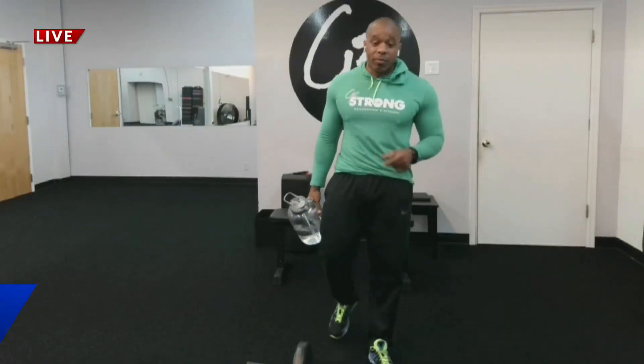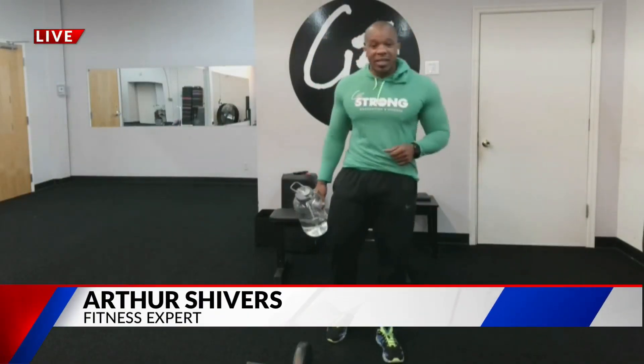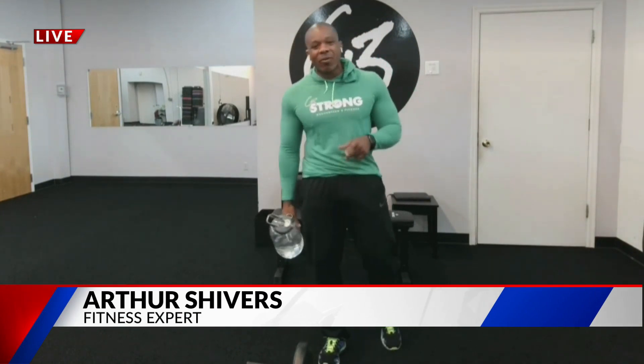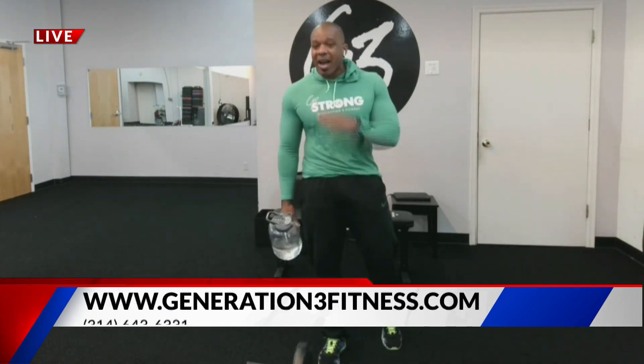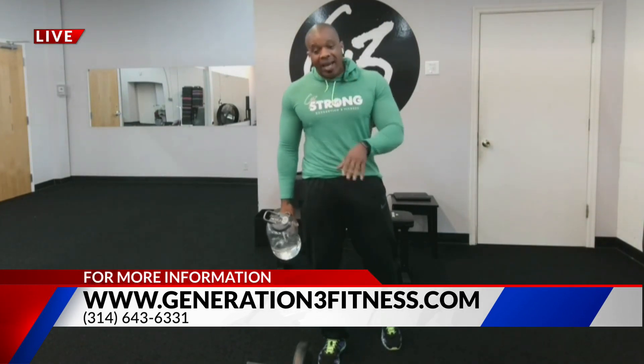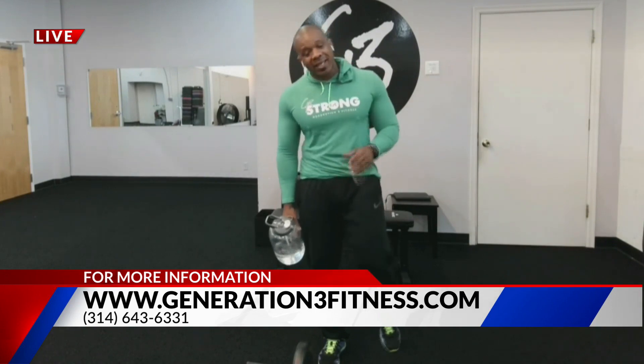Good morning, man. Good morning! I'm so excited because I got a class for you — a class that you would love to do, because I see you getting your work in in the gym. I know you love hitting that iron. So we're going to talk about one of my favorite classes to teach, and it's our Full Body Flex class.